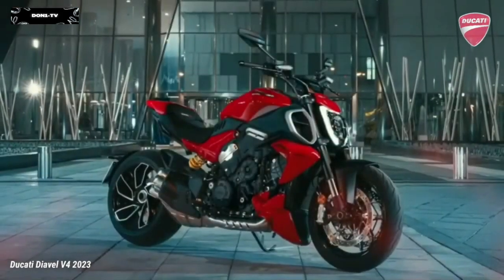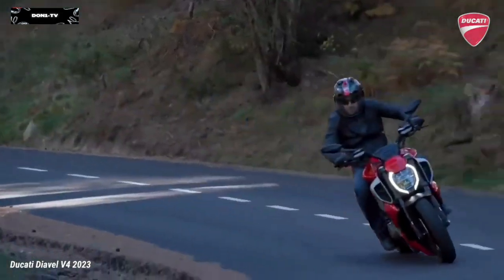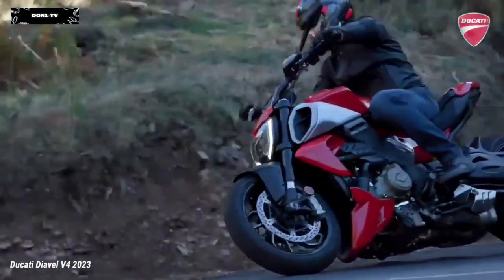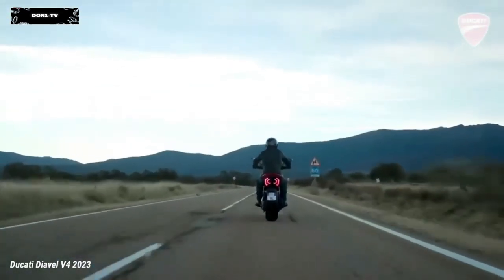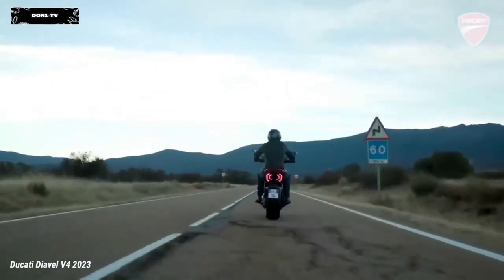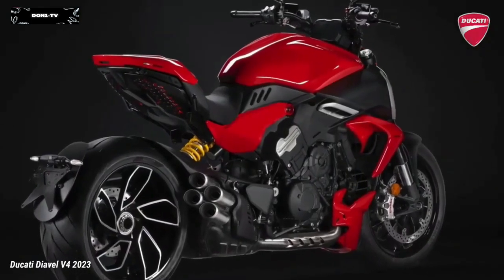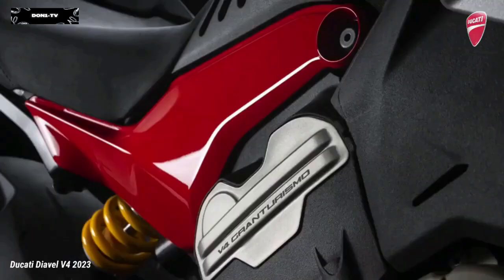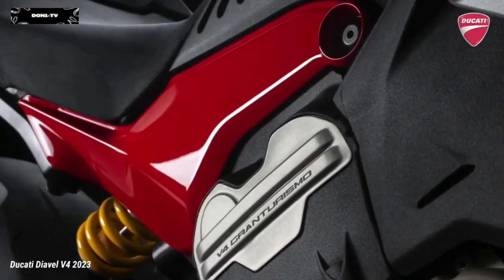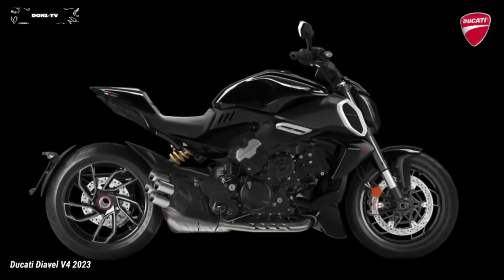Ducati Diavel V4 2023, born to be a protagonist. In the Diavel philosophy, the engine is the fulcrum around which everything revolves: performance, character and style. Muscular, sporty, exaggerated and elegant at the same time, able to magnetize attention in any context.